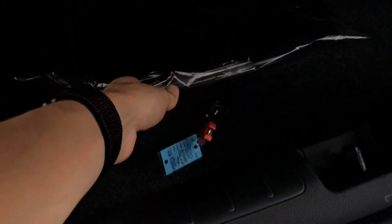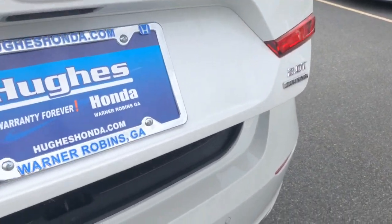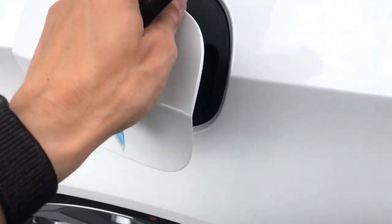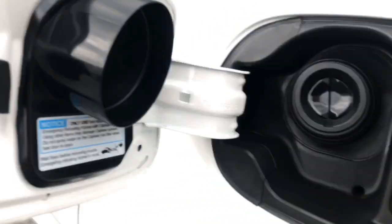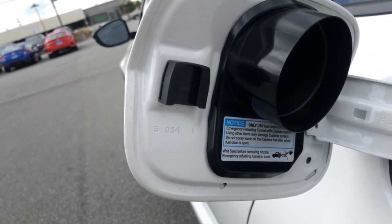Keep in mind, if you're at the grocery store and you drop your key in the trunk and close it, it'll pop the trunk back open for you. And you cannot lock the key inside the cabin either. This is a capless fuel filler — so if you're pumping gas, you just put the nozzle right in. Notice nowhere on here does it say you need premium gas — it just takes regular.